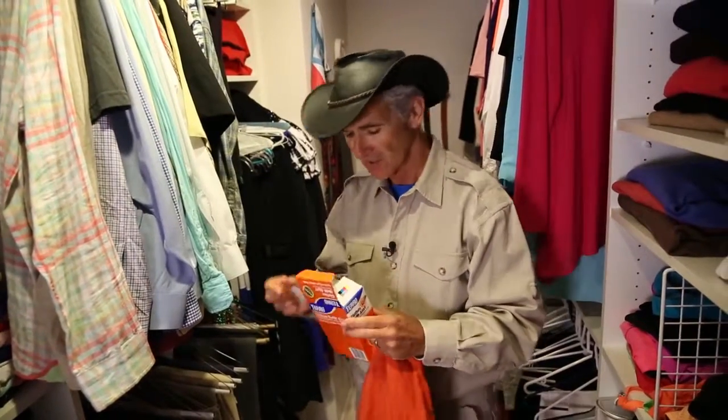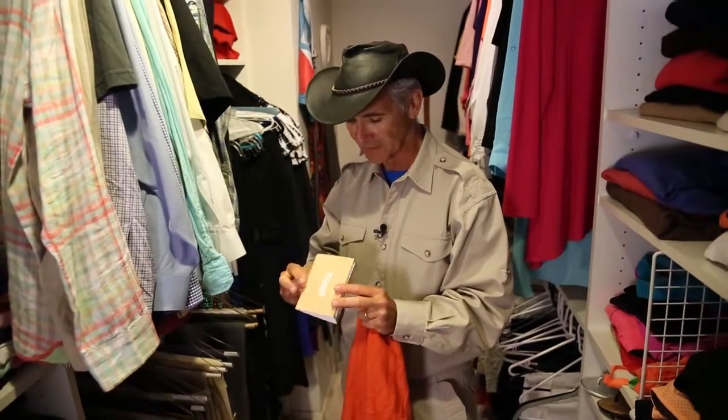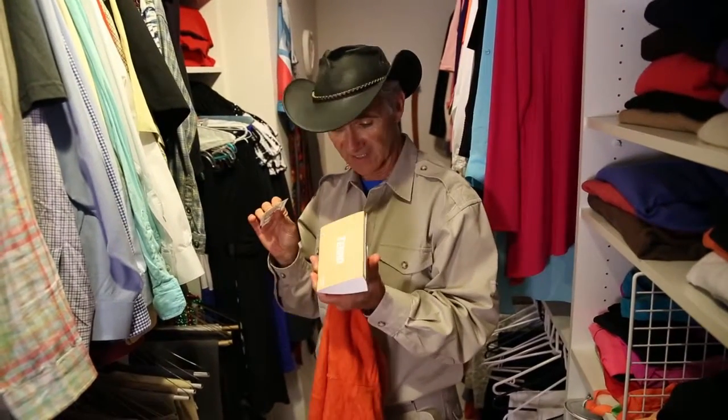Before that happens, this product will alert you to the fact that there's a closed moth problem in the closet. How does it work? It's a simple trap. You fold it up. It's got a sticky material inside. You place a pheromone. The pheromone will attract the adult closed moth. That's telling you, holy smokes, there must be some closed moth in here, which means there must be some larvae in my clothes that are eating their way through an expensive suit or sweater of mine.